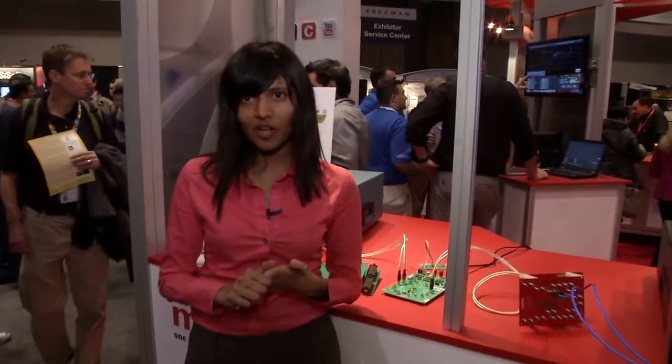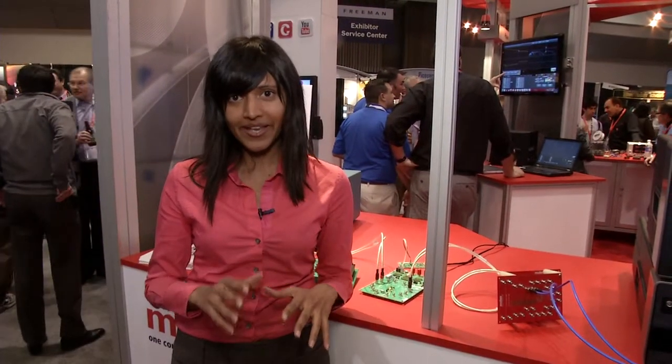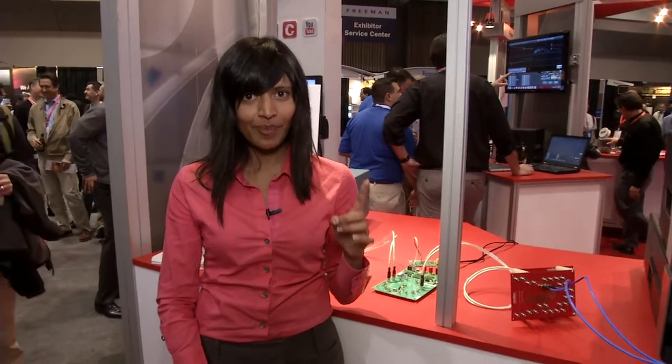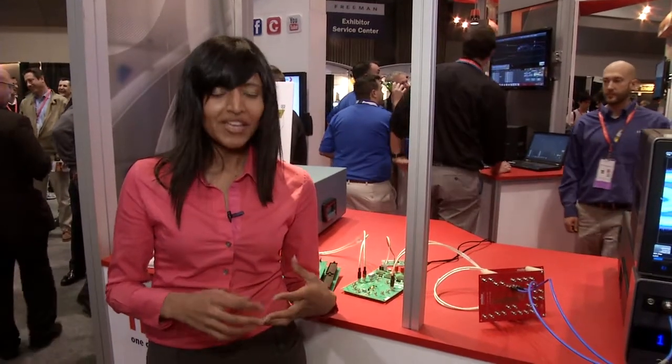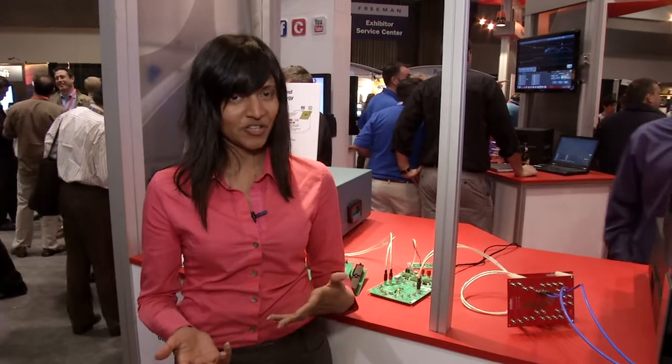The 25 gig retimer technology from TI is a four channel device. You can operate all four channels at 25 gig independently, and you can power it with a single 2.5 volt power supply. The receiver has a multi-stage continuous time linear equalizer and multi-tab decision feedback equalizer. The transmitter has configurable amplitude and equalization.